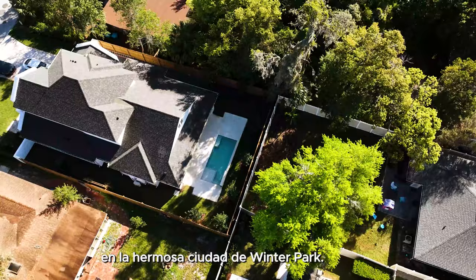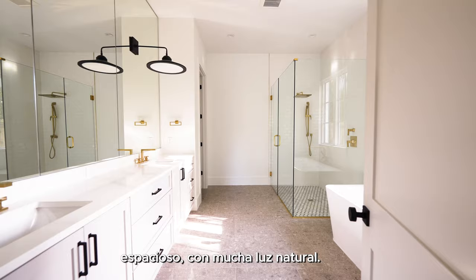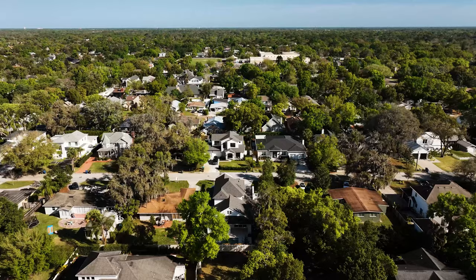It's a custom-built home here in the beautiful city of Winter Park. It's a dream — it is big, it is spacious, lots of natural light. This house is the perfect Winter Park home.